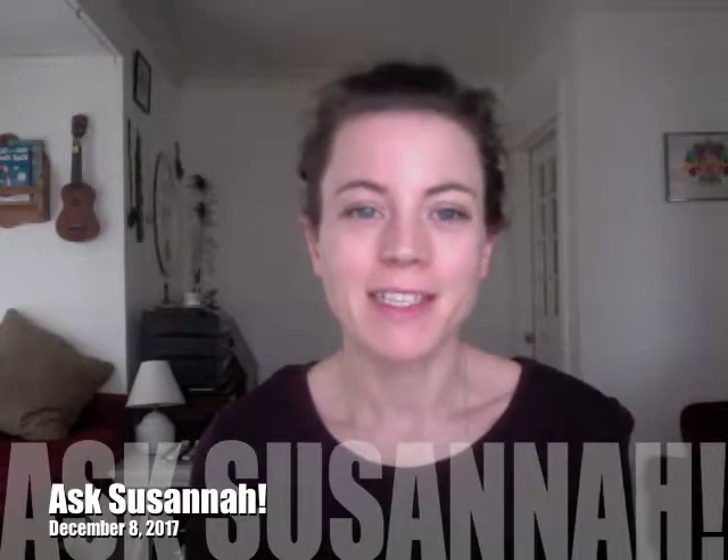Hello, Tired Parents. It's December 8th, 2017, and this is Ask Susanna. I got lots of questions this week, in particular about newborns, so let's jump in.